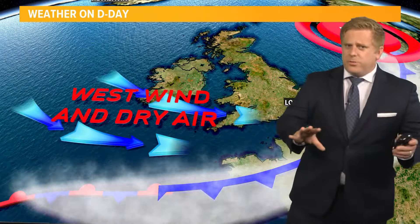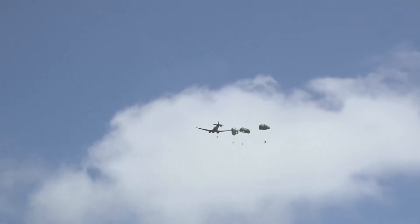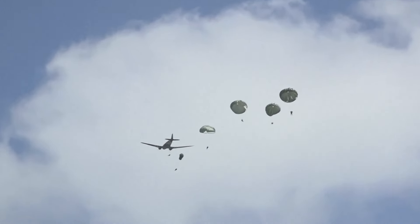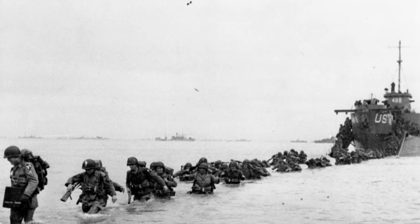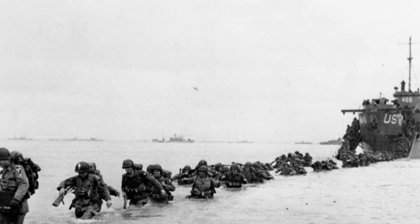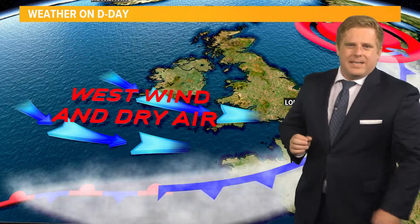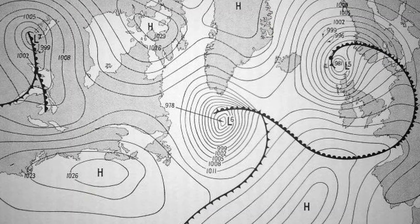There were still windy conditions coming in on the back side of it, and this is the reason why some paratroopers didn't hit their mark on the morning of June 6th. But at least the weather was nice enough that they could make it across the strait and land on those beaches. A very important and noteworthy forecast on D-Day in 1944. I'm meteorologist Robert Speta, First Coast News, on your side.